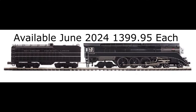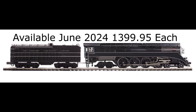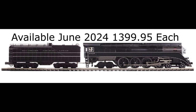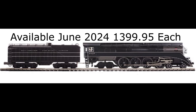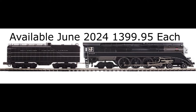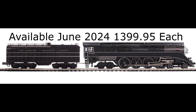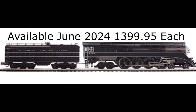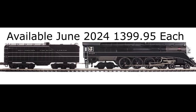MTH Electric Trains has announced an uncatalogued Premier O-Scale Southern Pacific Lines GS4 4-8-4 Northern for Mr. Muffin's Trains in Atlanta, Indiana, and the Metropolitan Division of the TCA. The locomotive will be available in extremely limited quantities beginning in June 2024. The early order price is $1,399.